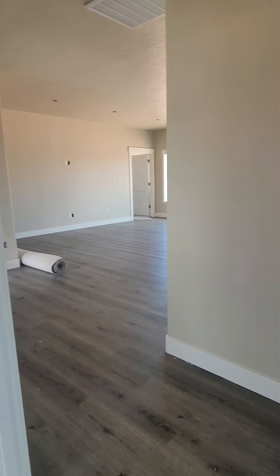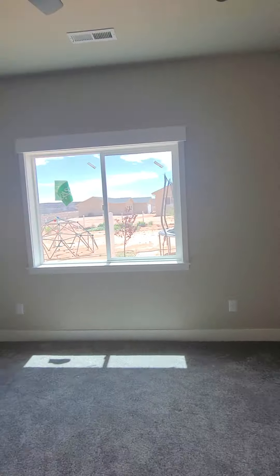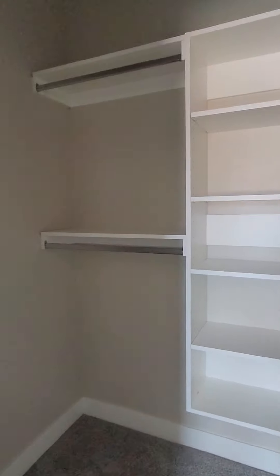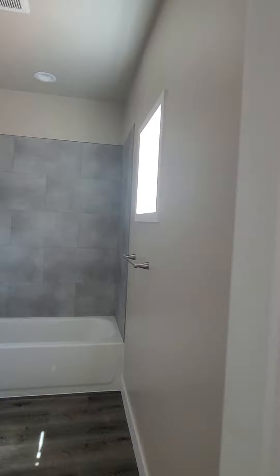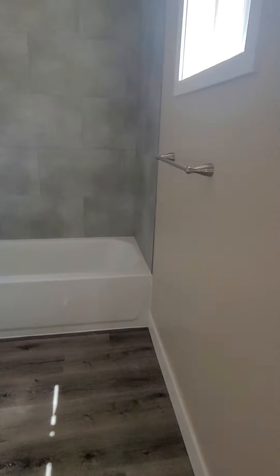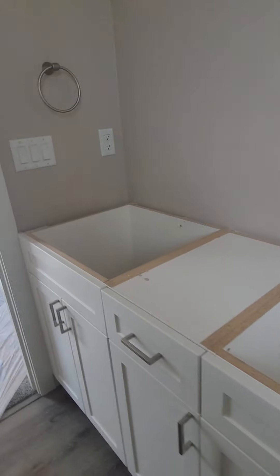And then into the other master. Everything's looking pretty good. Closet doors — got the closet, super freaking nice closet. And then into this bathroom. We've got the tiles up, tub's in, toilet's not. And the bathroom vanities are still waiting for countertops.